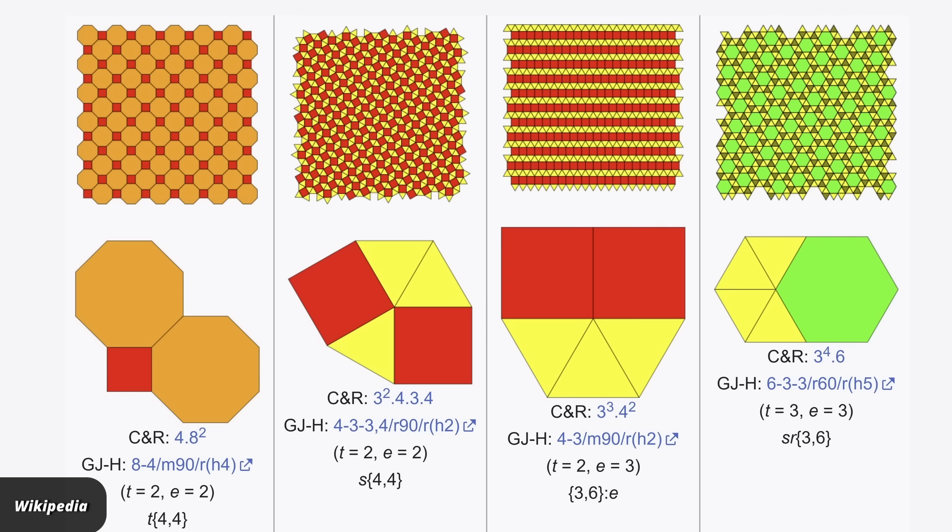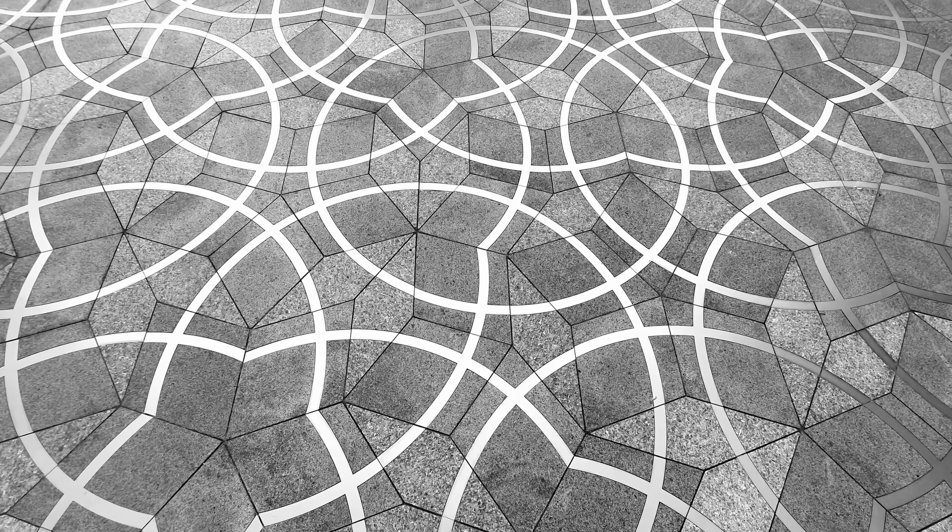They're what's called a periodic tiling. But there are also tilings that don't repeat, not ever. The simplest of those are Penrose tilings, named after Roger Penrose who discovered them in the 1970s. Or did he invent them? Let's not go down that rabbit hole.